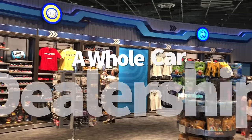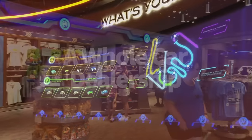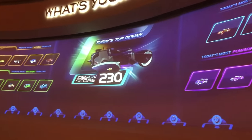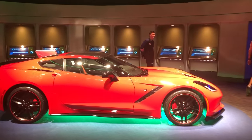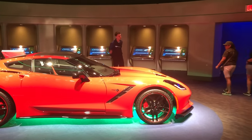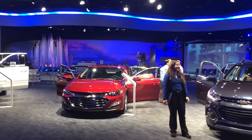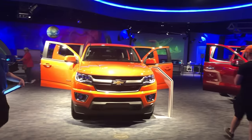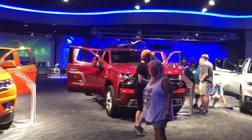Car shopping might not be on your mind when you're already spending thousands on a Disney vacation, but if it is, Epcot's ready for you! After you speed along the Test Track roads, you'll exit through a showroom with impressive Chevrolet vehicles. A couple of Chevy experts hang around just in case you have questions about what's in the showroom, and they'll point you in the direction of where you can purchase one of these sweet rides after your Disney World trip wraps up.